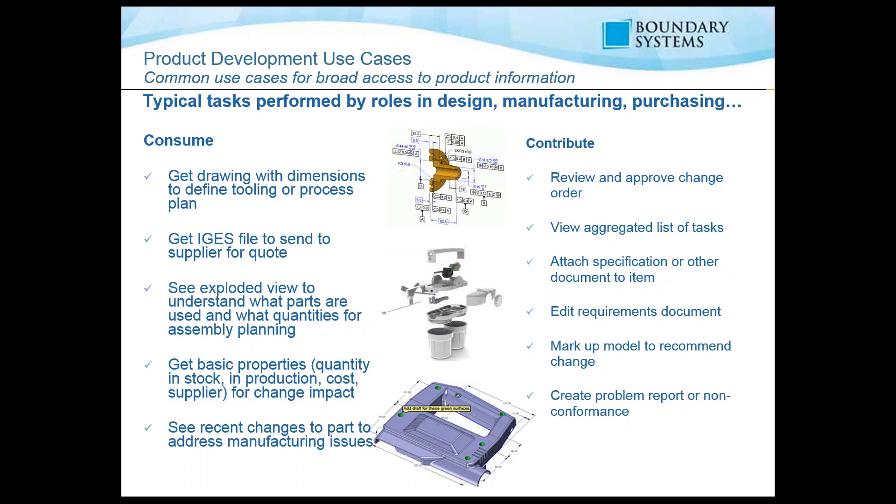If you're a contributor, you may need to review and approve a change order, view a list of tasks, attach specifications or other documents to an item, edit requirements, mark up a model, or create a problem report or non-conformance report.